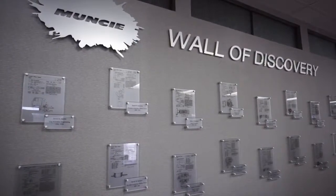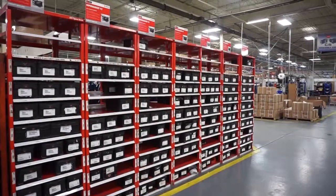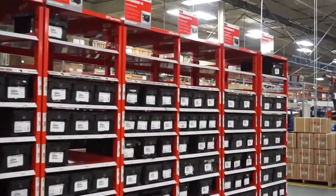There's a pent-up demand within our own sales group. They're so excited about developing these new products that are newer, better, quieter, longer-living than what we've had in the past — and easier to install.